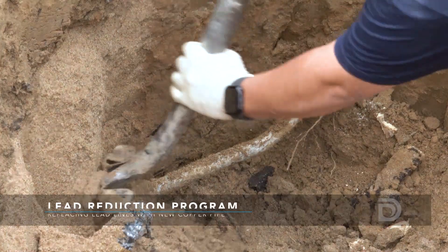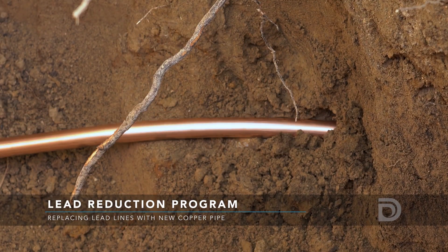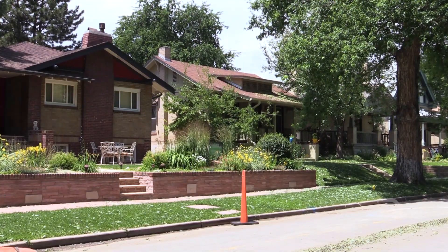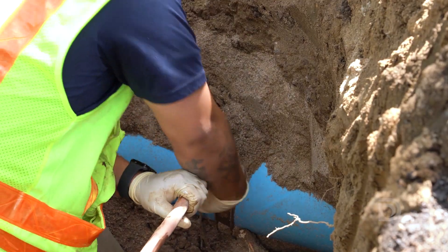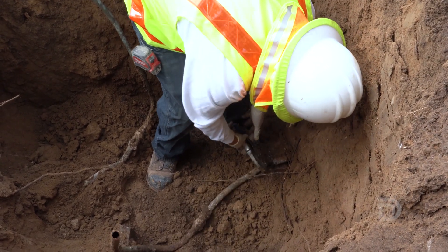The utility plans to replace these lines with new lead-free copper pipes at no direct cost to the customer. Most of the properties are homes built before 1951. Pipe replacement will take place on a neighborhood-by-neighborhood basis starting in 2020, and it will take 15 years to replace all the lines.